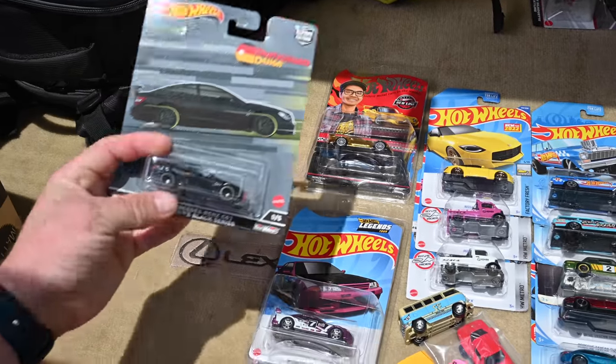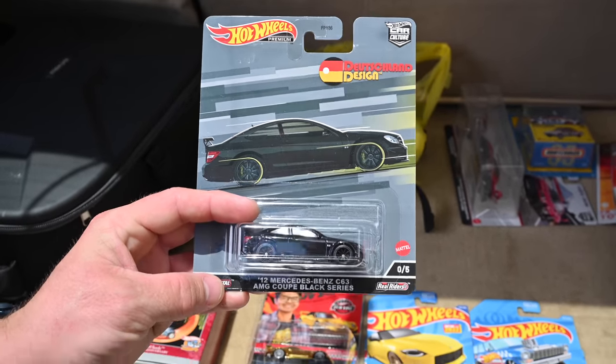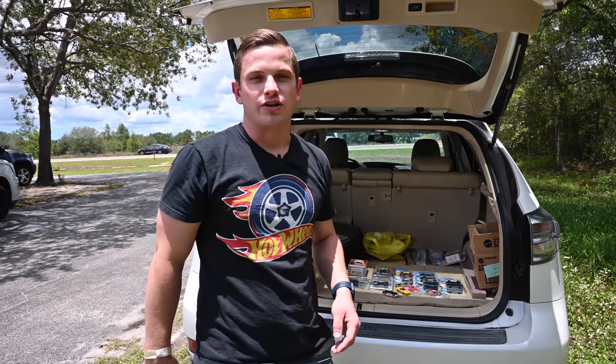I traded my Mazda RX7 Car Culture Chase for this Mercedes-Benz — that's the last trade I made. This event was really cool. Thank you guys for tuning in and watching the video, and don't forget to like and subscribe.